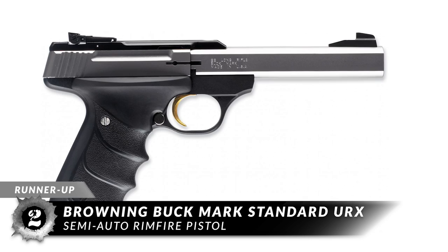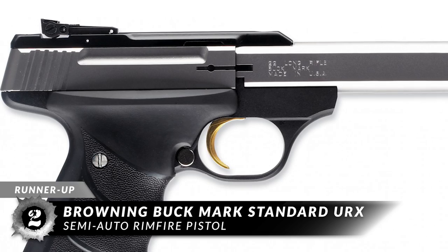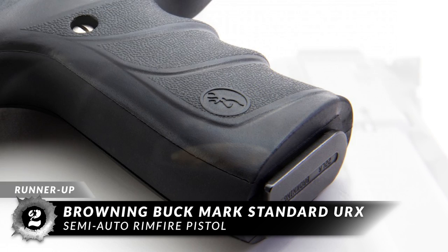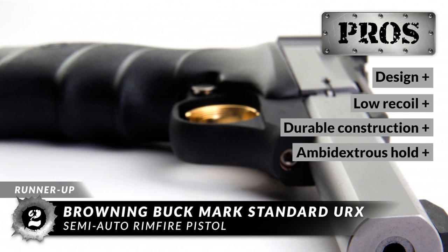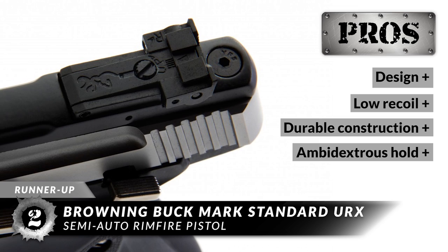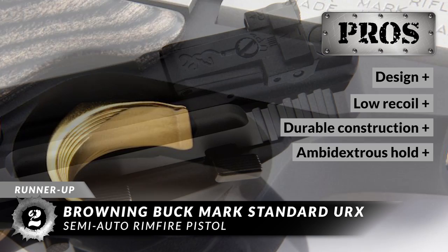Next on our list is the Runner-Up, the Browning Buck Mark Standard URX semi-auto rimfire pistol. While it markets itself as a right-hand weapon, it operates well for lefties too and is fitted with proprietary textured grip panels. It is one of the nicest and most comfortable .22 caliber pistols to hold, which will definitely improve shooting accuracy as well as response time. We love this pistol because it has a very handsome design with a lot of flare and detail, has an exceptionally low recoil which helps improve accuracy, and excellent durable construction for top-notch performance and reliability.